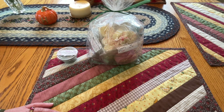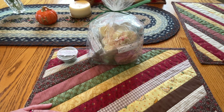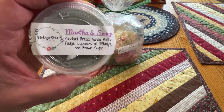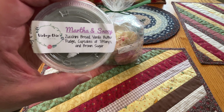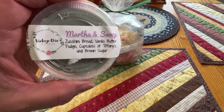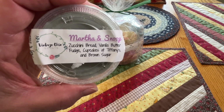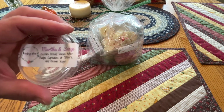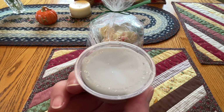Hey Dave, hello everybody! Today we got a haul from Vintage Chic - we've never ordered from Vintage Chic before, so this is a whole new experience. Our sample is Martha and Snoop, and I laughed when I saw this because right away I was thinking pot and circus peanuts. The scents are zucchini bread, vanilla butter fudge, cupcakes at Tiffany's, and brown sugar. They are a hysterical combo.